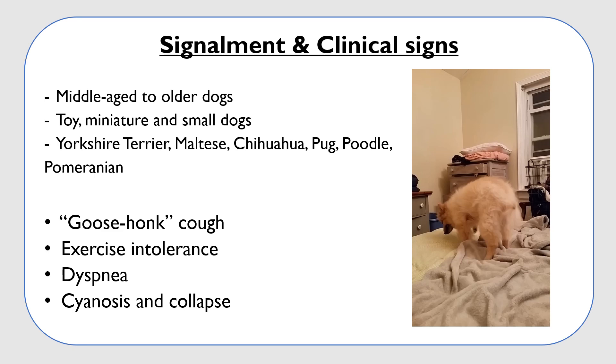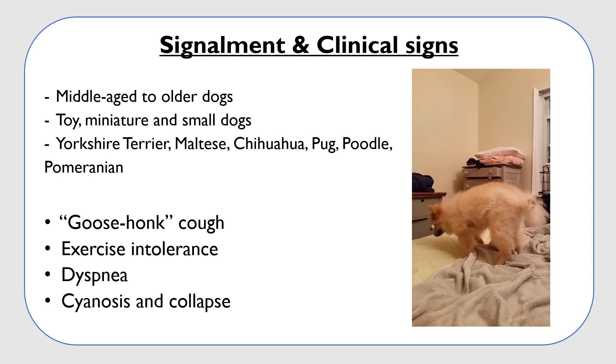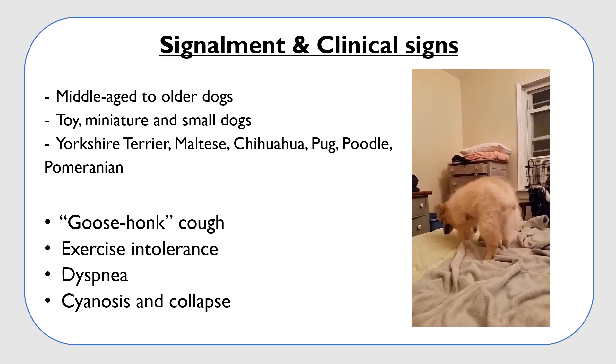The most characteristic clinical sign in dogs with this disease is what is called the Goose Honk Cough, as demonstrated in the video. Usually this cough is triggered by exercise, excitement, pulling on a leash, or even drinking water.